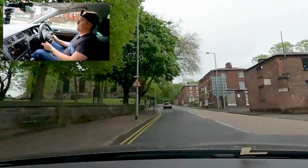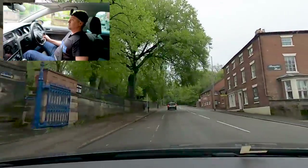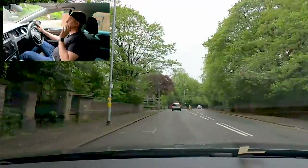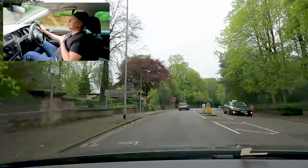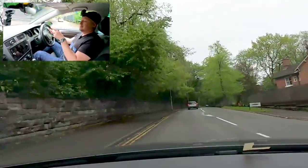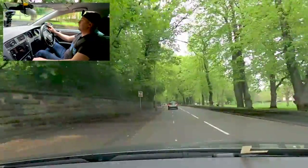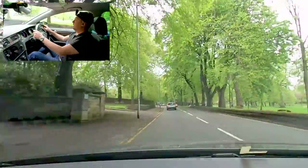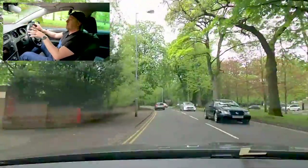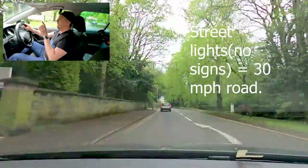I'm doing this in a Golf, by the way — diesel TDI, manual 1.6, it's got an automatic handbrake. Doesn't really matter, it's exactly the same. We're driving now down this road by the Brampton — 30 mile per hour road. Streetlights, that's all you've got to remember. It's fine driving in these spaces if there's no cars there; to be honest, you're going to have to. There's quite a tough section coming up.